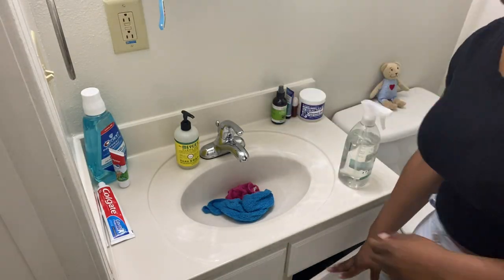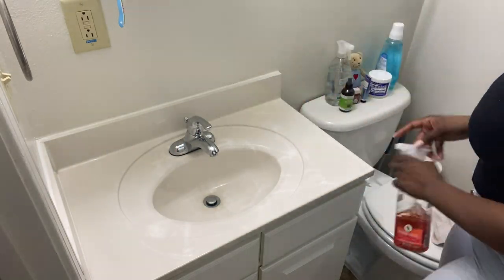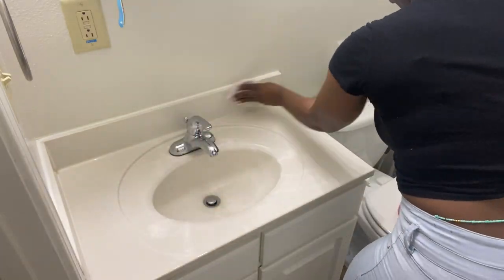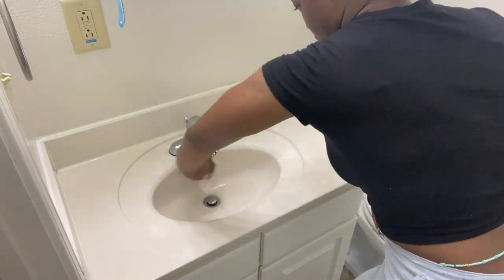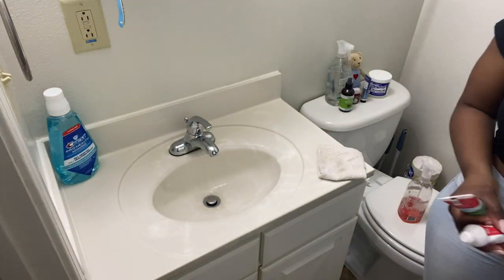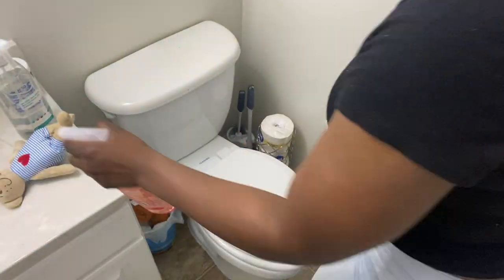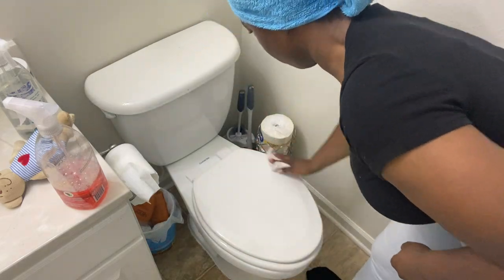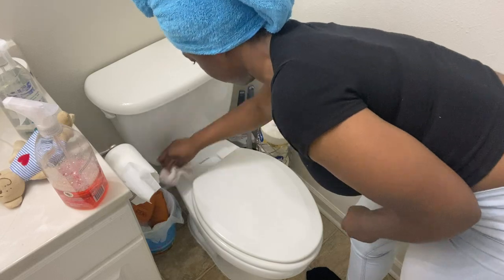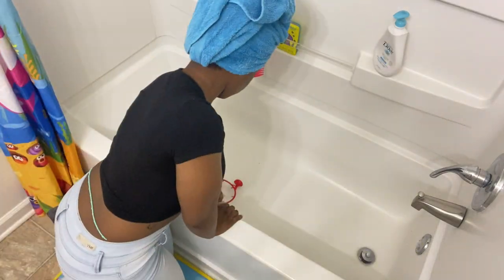Now I'm moving on to my son's bathroom. I chose to do this one first because I realized that this is the room that I hate to clean the most. It really wasn't dirty — I'm just wiping everything down. The toilet is unused since the last time I cleaned it, which is why I didn't clean the inside. The only thing that really needed cleaning was the tub because that's the only thing he uses.